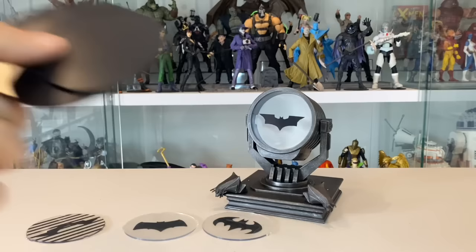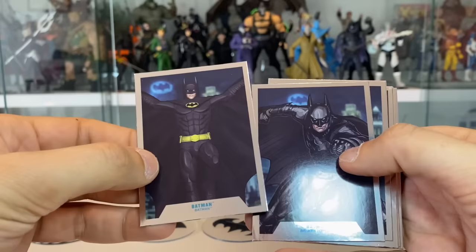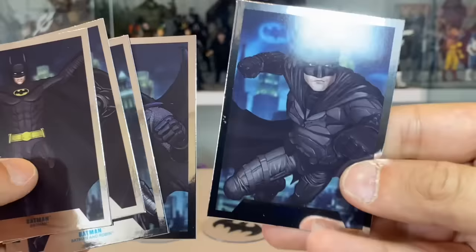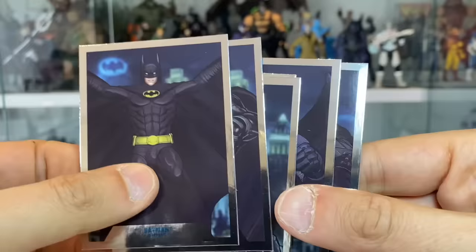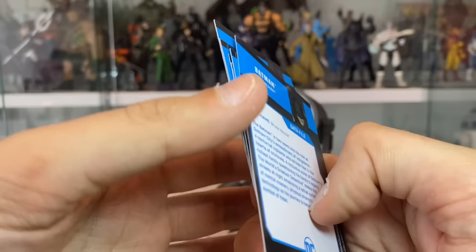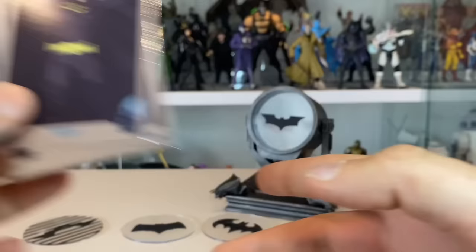Next, you get this set of amazing looking trading cards. These are nice — they've got that reflective finish, which is really nice. The art is sort of comic book inspired, which is a really nice touch. One of them is not accurate to the figure we get, but that's okay. So these are really nice for what they are. So those are the trading cards.